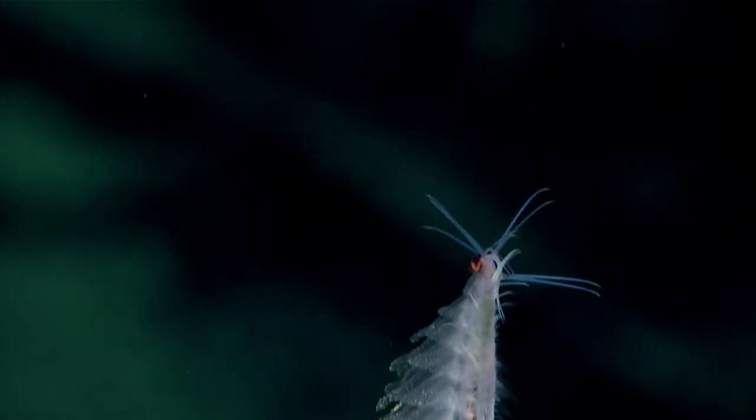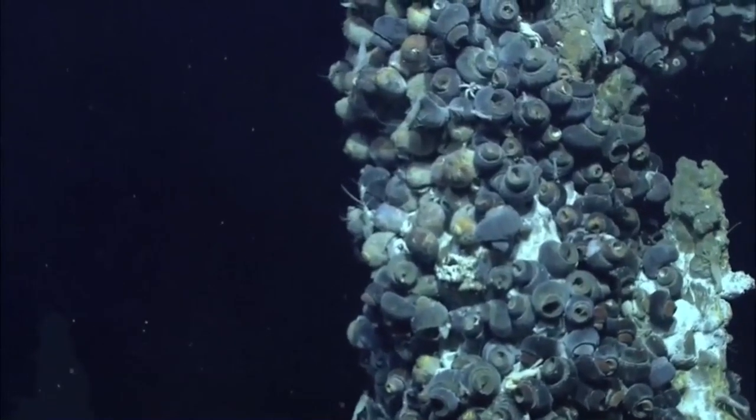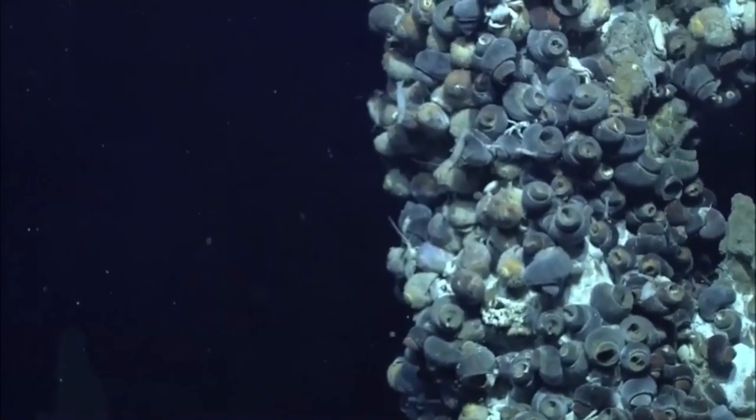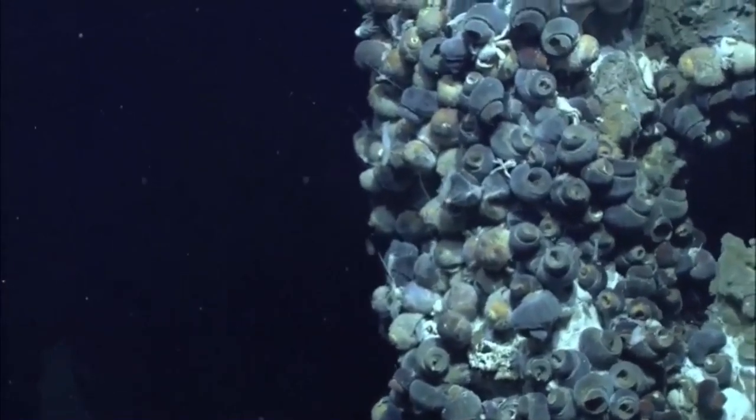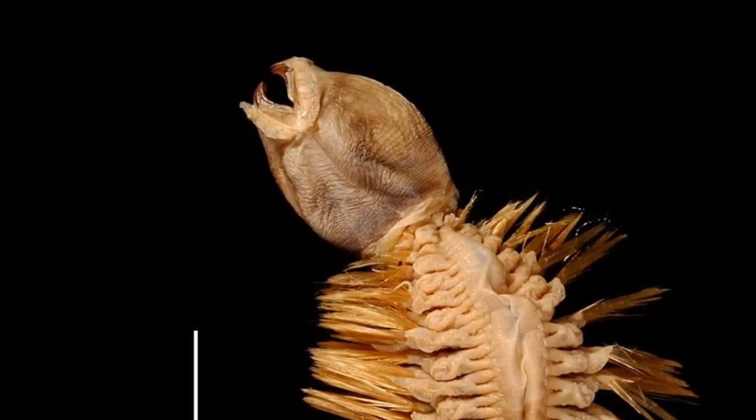Scale worms are usually predators or scavengers. They feed on a large spectrum of small invertebrates, plant fragments, and detritus. They feed by everting their large and muscular toothed pharynx.